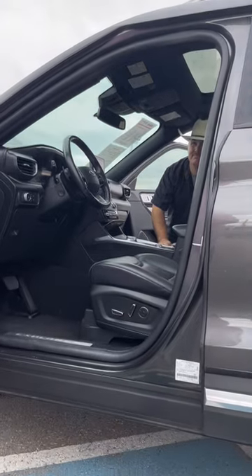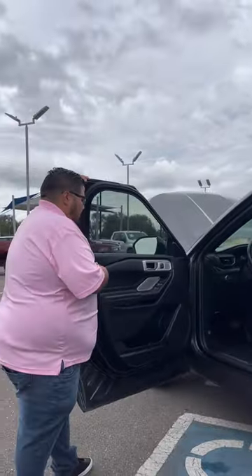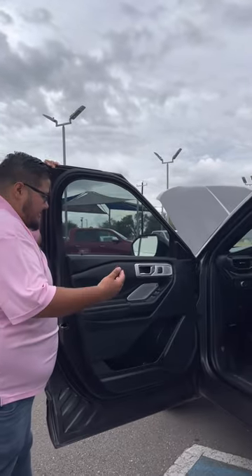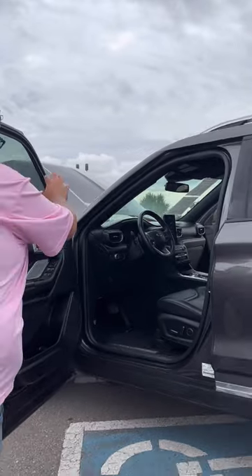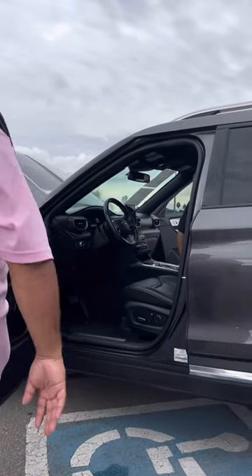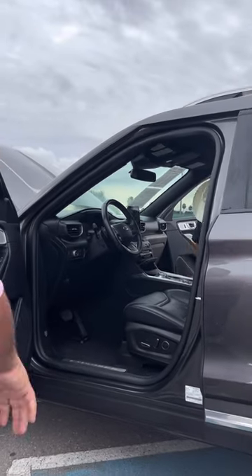It does have Apple CarPlay and Android Auto. It does have the B&O upgraded sound system — this thing rocks, it's super awesome. You also have the seat memory feature, so you can actually save how your steering wheel stays, how your seat stays, how the mirror stays. You just press one button and boom, ready to rock and roll for the road.